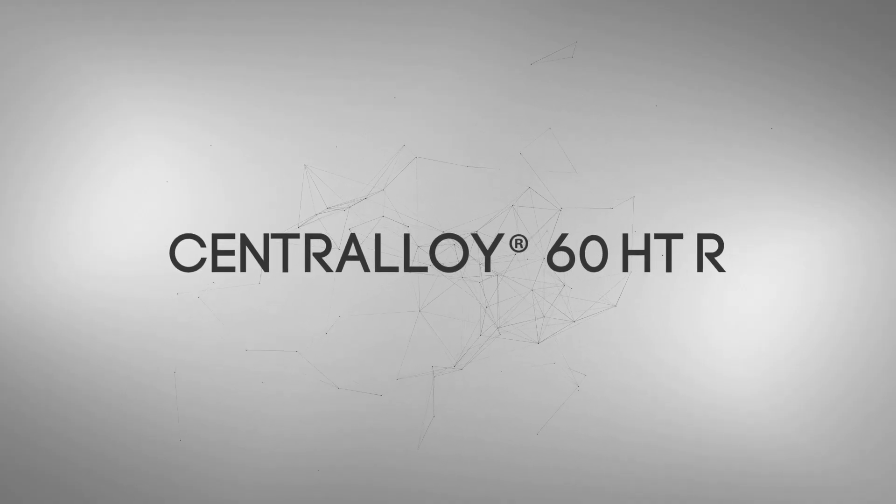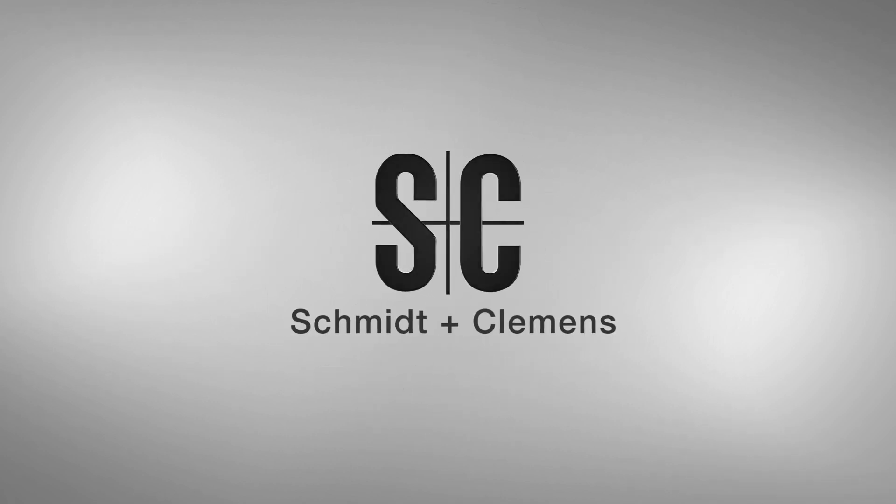Centraloy 60HTR, made by Schmidt & Clemens.